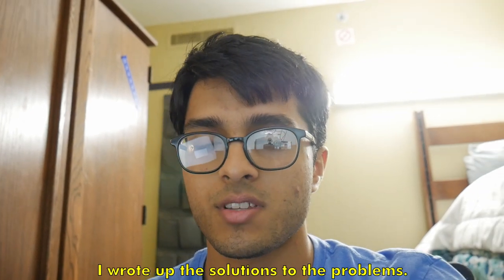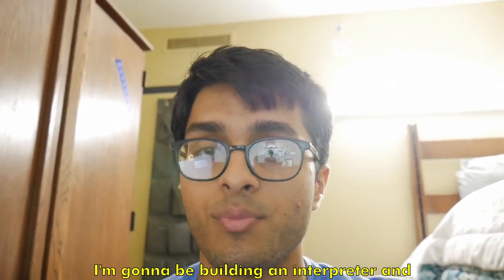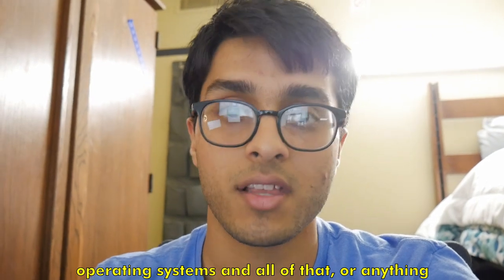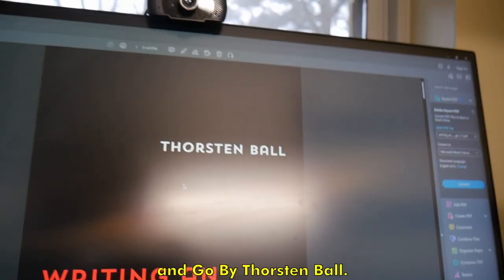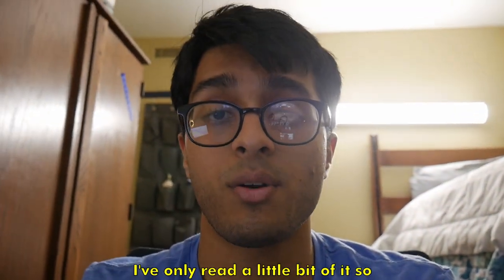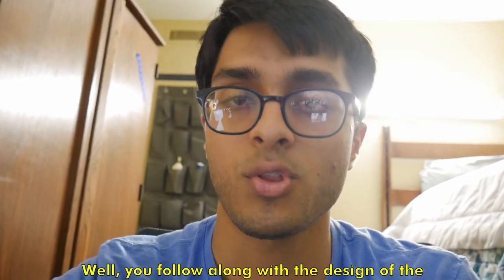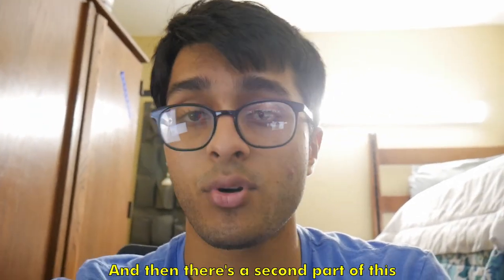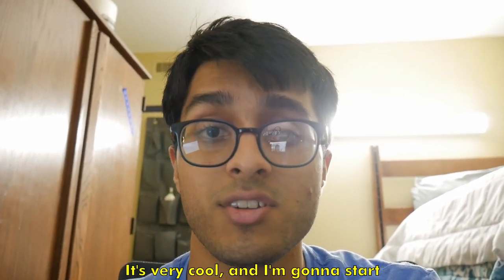I got my linear algebra homework done — wrote up the solutions, I think they're okay, and it's due in a few days so I have time. Now I'm going to start writing some Go code following along with a book called 'Writing an Interpreter in Go.' As a CS major here at Georgia Tech, the way I've picked my threads means I won't take any classes on compilers, operating systems, or programming language theory, so I'm going to learn that from external resources. This book by Thorsten Ball takes you from zero to hero writing an interpreter in Go — you design your own programming language, learn about grammars, lexers, parsers, and all of that. There's also a sequel called 'Writing a Compiler in Go' where you turn the interpreted language into a compiled one.